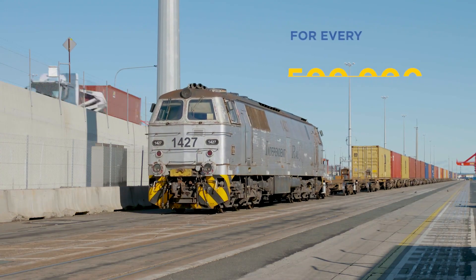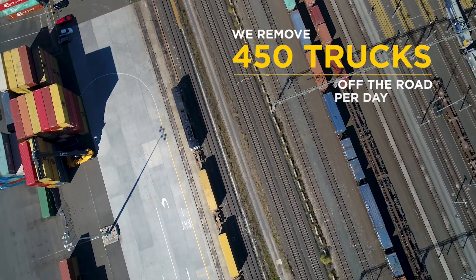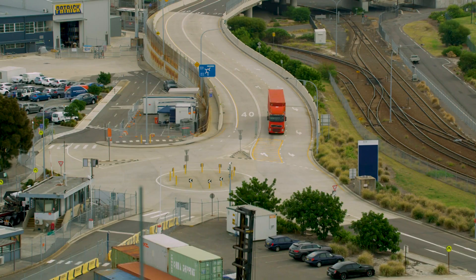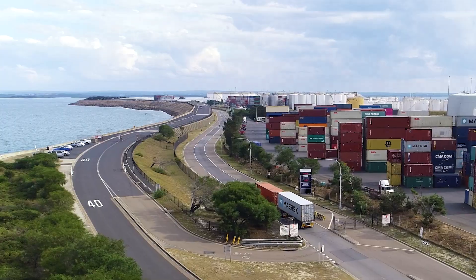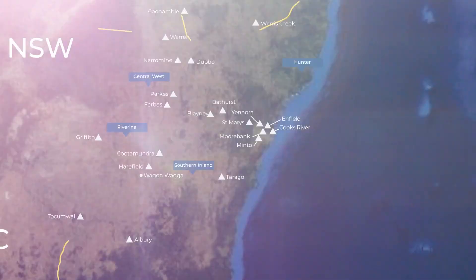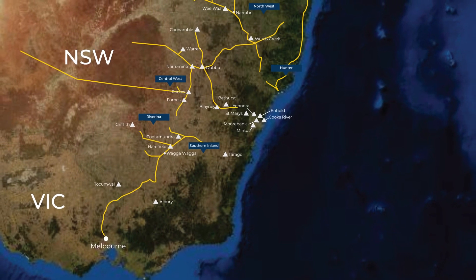The Autorail operation reduces truck movements into and out of Port Botany. For every 500,000 TEU moved on rail, there are 450 fewer truck movements on Sydney roads each day. The new Autorail in Phase 1 will incrementally reduce truck movements by 75,000 per annum.